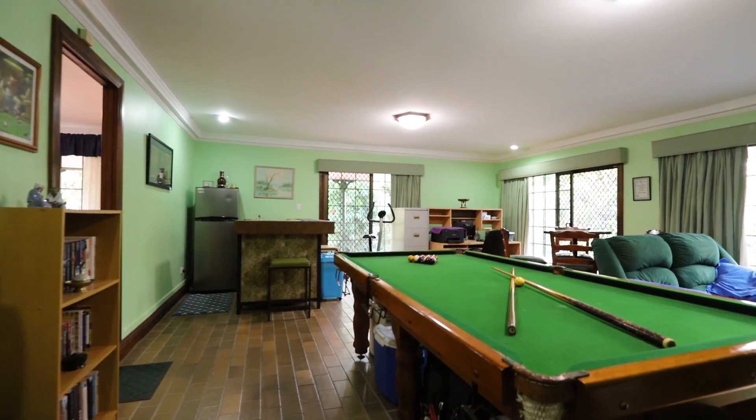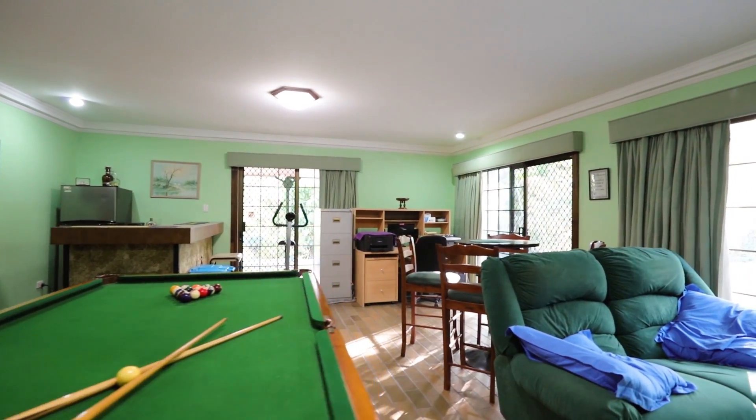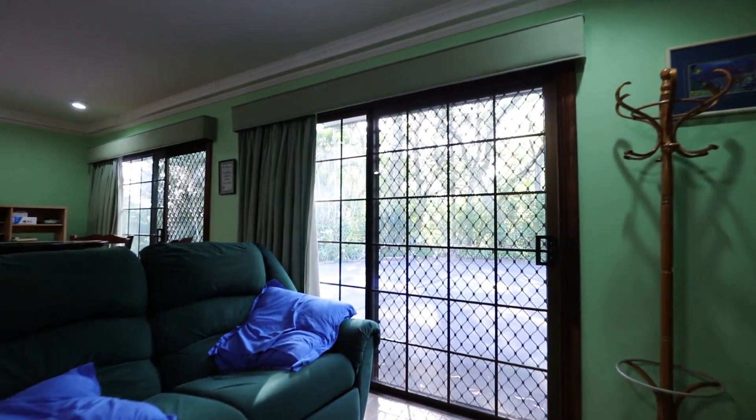One of the really special features about this house is this huge rumpus room that you can see. Plenty of room for a pool table and a small bar in the corner.